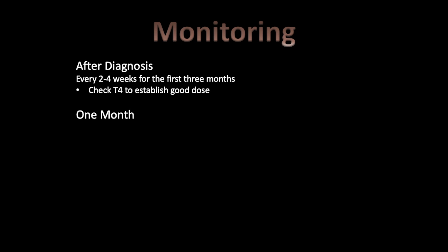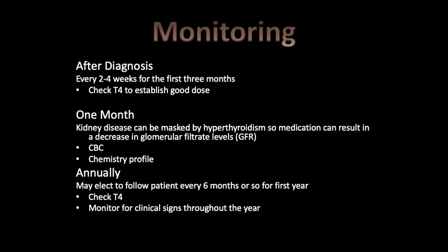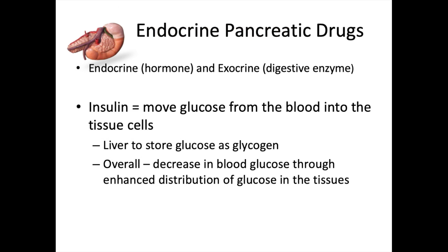Monitoring hyperthyroidism: after diagnosis, check clinical signs every two to four weeks for the first three months to establish a stable methimazole dose. One month after a stable dose is determined, do a kidney panel — kidney disease can be masked by hyperthyroidism, and medication can decrease glomerular filtration rate. Also do a CBC to ensure white blood cells have not decreased. Annually, check a T4 and monitor clinical signs throughout the year.